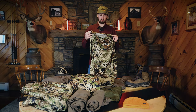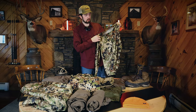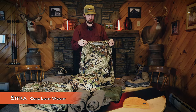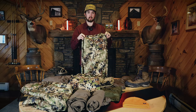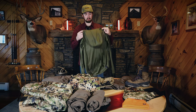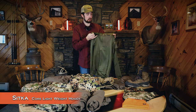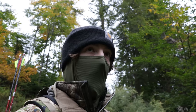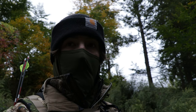Another piece that might replace my Stone Glacier top base layer would be the Sitka Core Lightweight Long Sleeve. I have both options and I'm still testing them out to see what works best for me. Next on the top layer would be the Sitka Core Lightweight Hoodie — this is probably one of my favorite pieces of apparel, purely for the hoodie as well as the face covering.